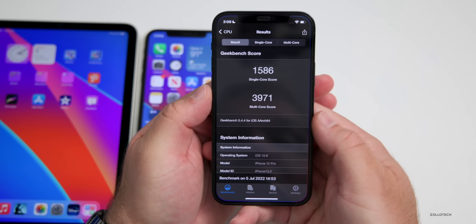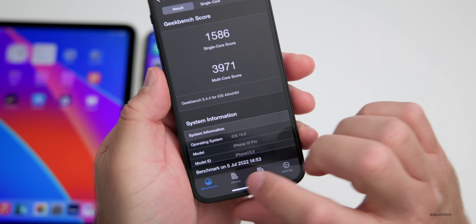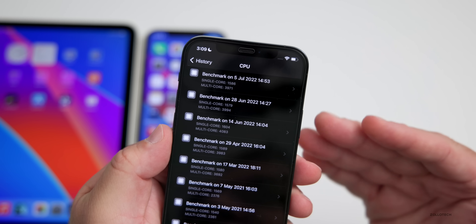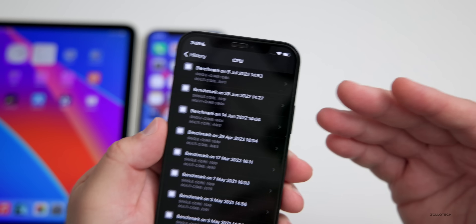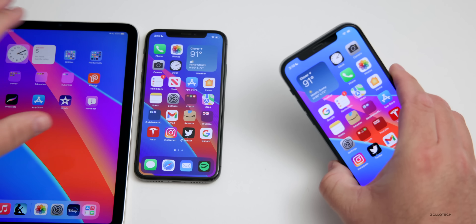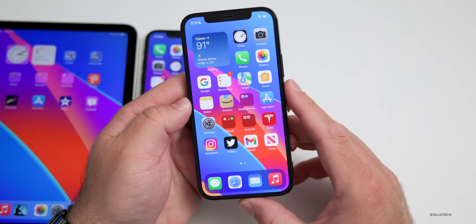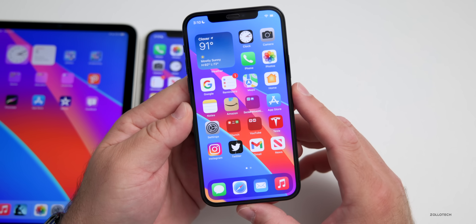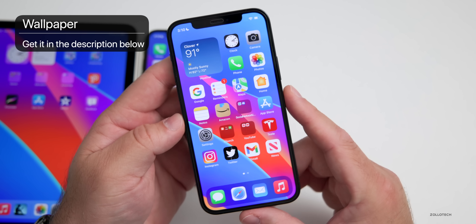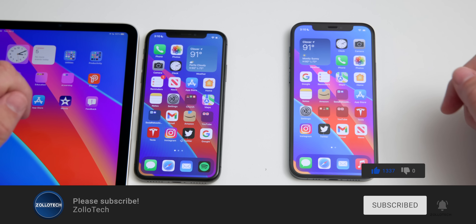Running Geekbench 5, the iPhone 12 Pro scored 1,586 for single-core and 3,971 for multi-core. Compared to previous betas it's slightly faster for single-core and slightly slower for multi-core — within 100 points, which is expected variance. This feels very close to a final version of iOS 15.6. If you've found anything else in the beta, let me know in the comments. The wallpaper will be linked in the description. Please subscribe and like if you enjoyed — thanks for watching, I'll see you next time.